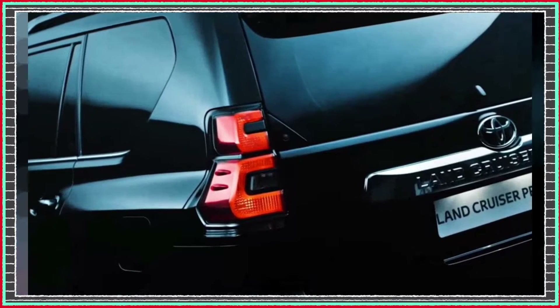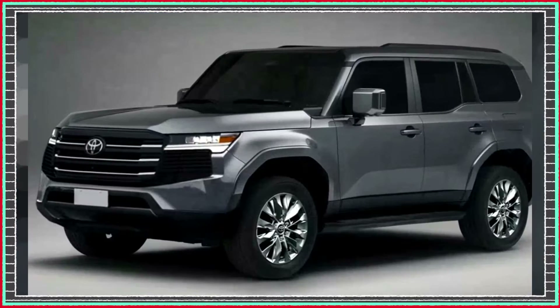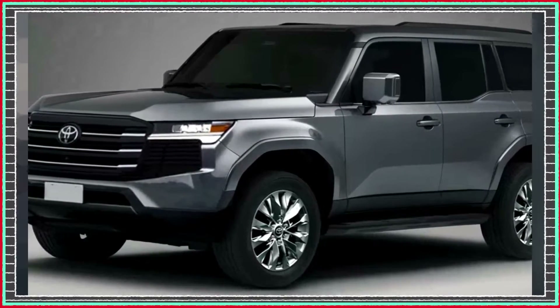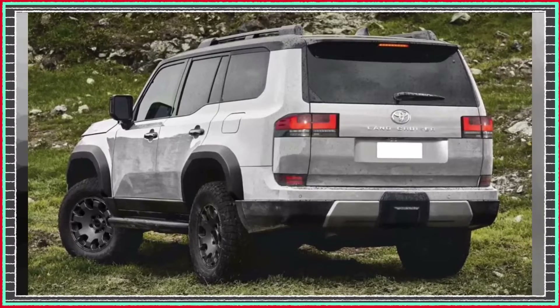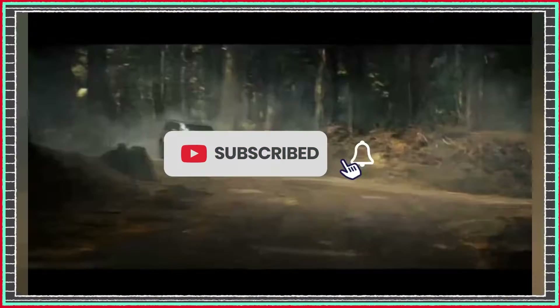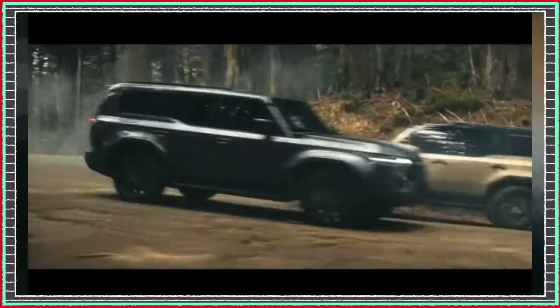Welcome to the 2024 Toyota Land Cruiser Prado, bringing the durability, reliability, and off-road prowess that sets the Land Cruiser family apart. This SUV is thoroughly updated for 2024, with new technologies and features that promise a comfortable ride for both driver and passengers.